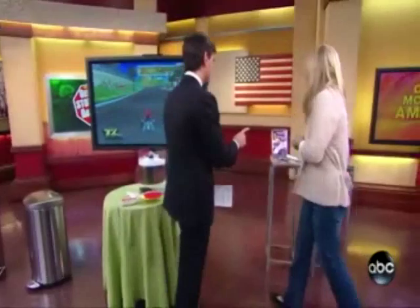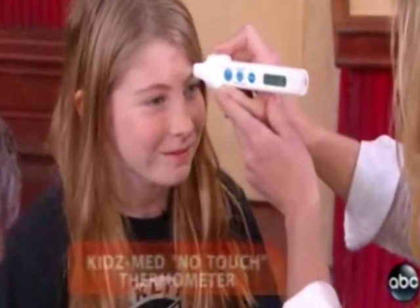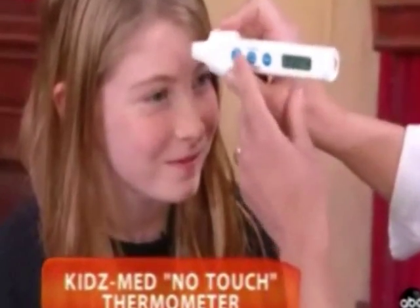My daughter Elliot is going to love this — she loves to take her temperature. We found a new way to do it. Brianna here is going to help us. This is from KidsMed. I'll put this on Brianna's forehead — you see that little light? That tells me I'm in the right area, and it uses infrared. I've got an accurate reading here — it's 97.3. You're doing great, and it's immediate.